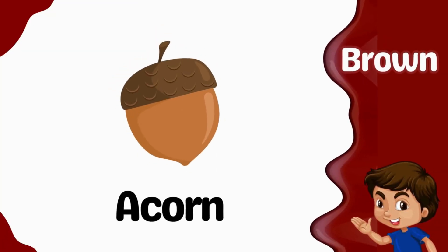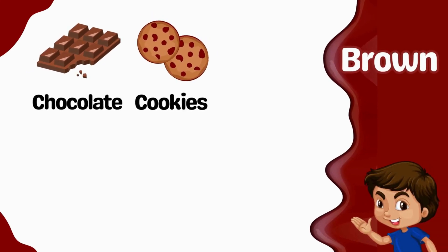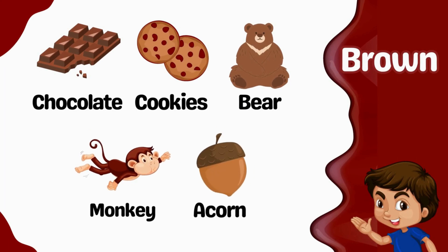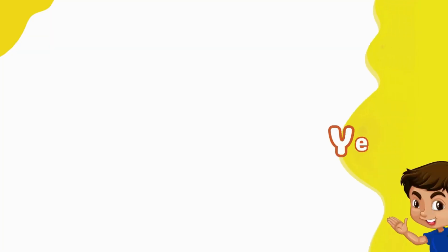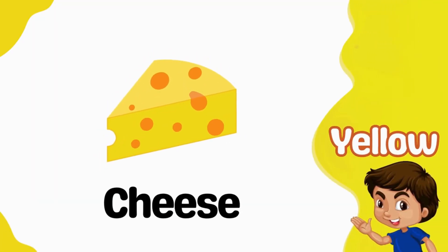Acorn is brown. Brown chocolate. Brown cookies. Brown bear. Brown monkey. Brown acorn. Yellow. Banana is yellow. Cheese is yellow.